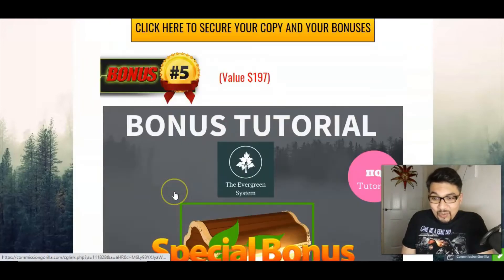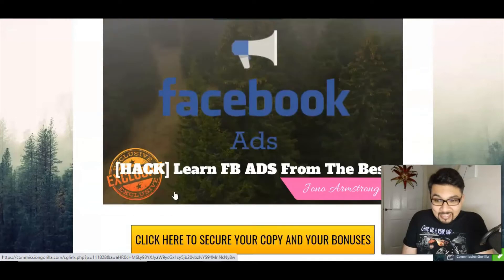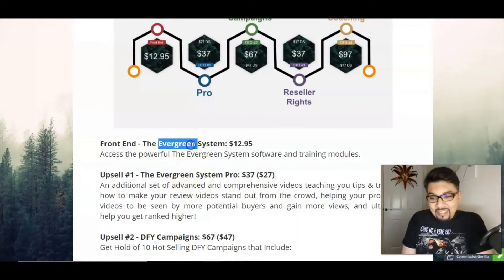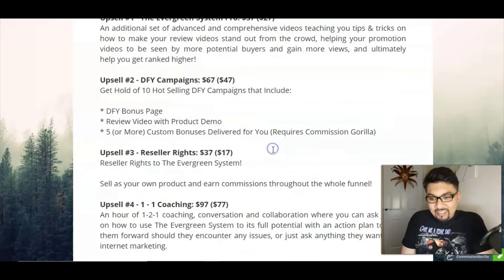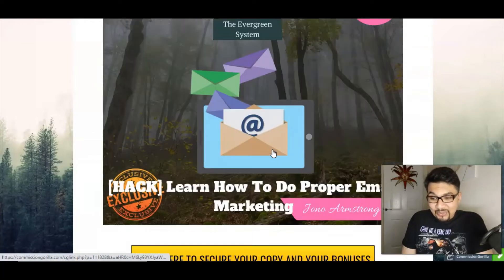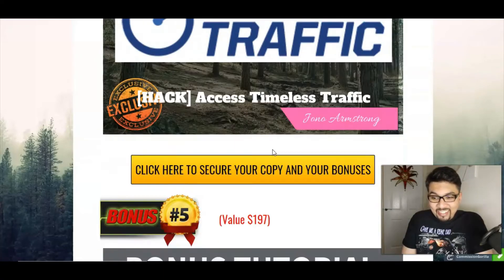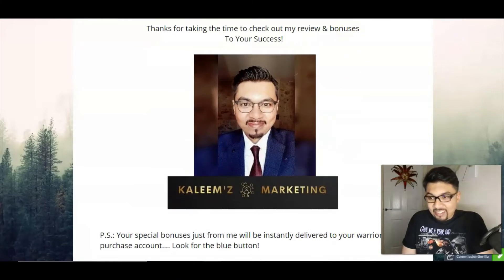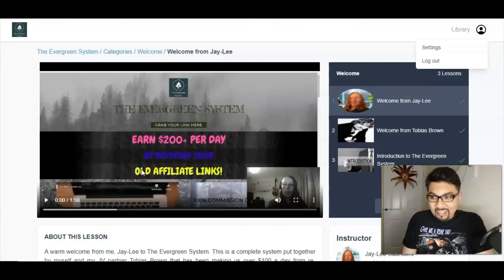Moving forward to the members access area — here we are in the members area, and there's a quick welcome video by Jaylee Saunders along with an amazing message from her welcoming you to this particular system.